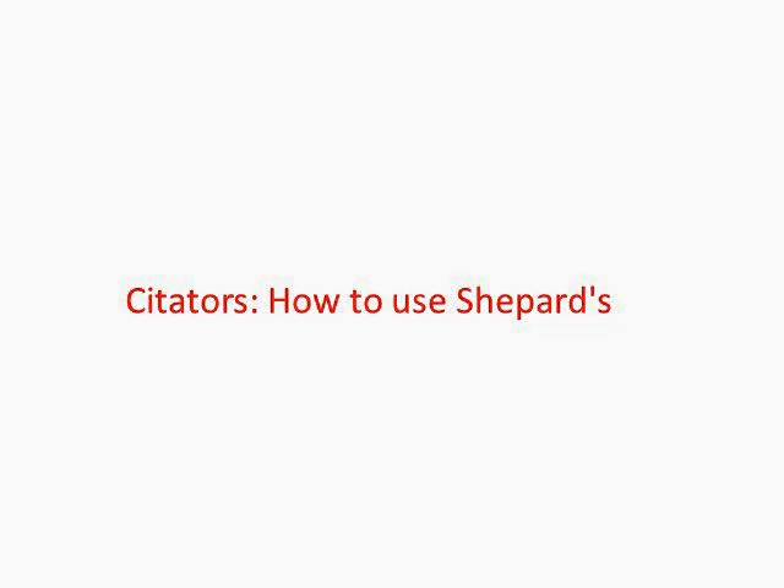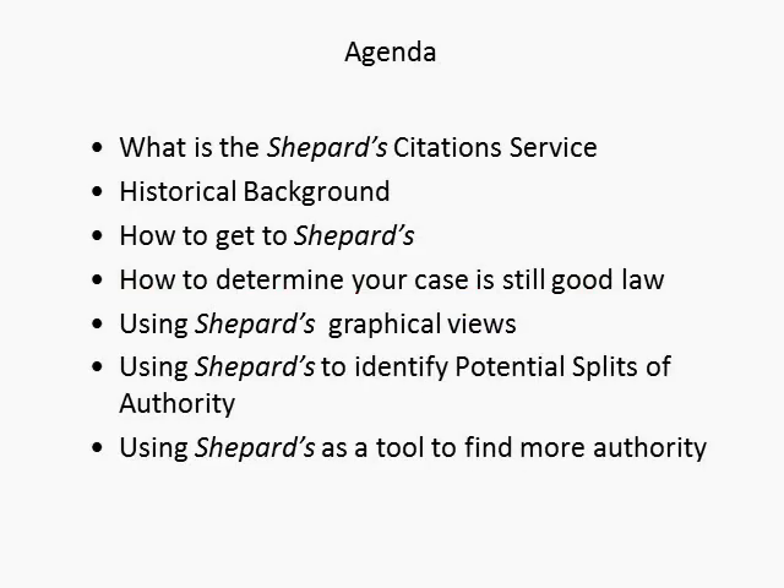Hello, and welcome to the Citators Tour: How to Use Shepard's. In this presentation, we will go over what the Shepard's Citation Service is, the historical background, how to get to Shepard's, how to determine your case and whether it's still good law, using Shepard's graphical views, using Shepard's to identify potential splits of authority, and using Shepard's as a tool to find more authority.